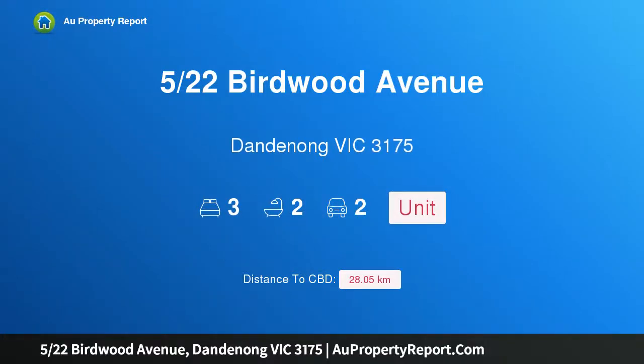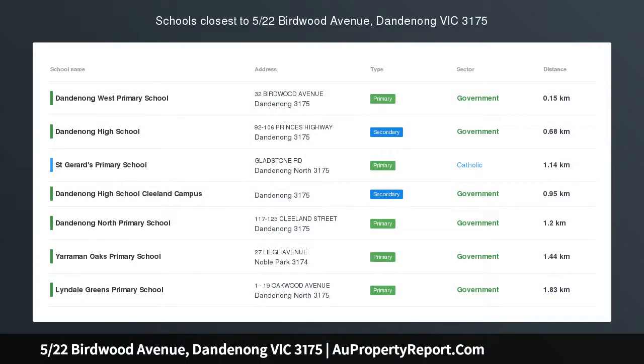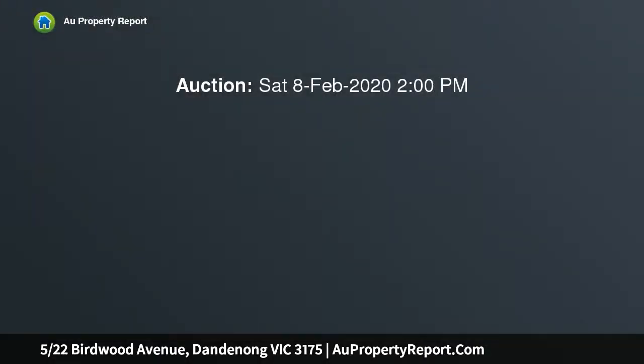Hi, I am glad to introduce property 5/22 Birdwood Avenue, Dandenong Victoria 3175, listed as larger than average with outdoor entertaining space.